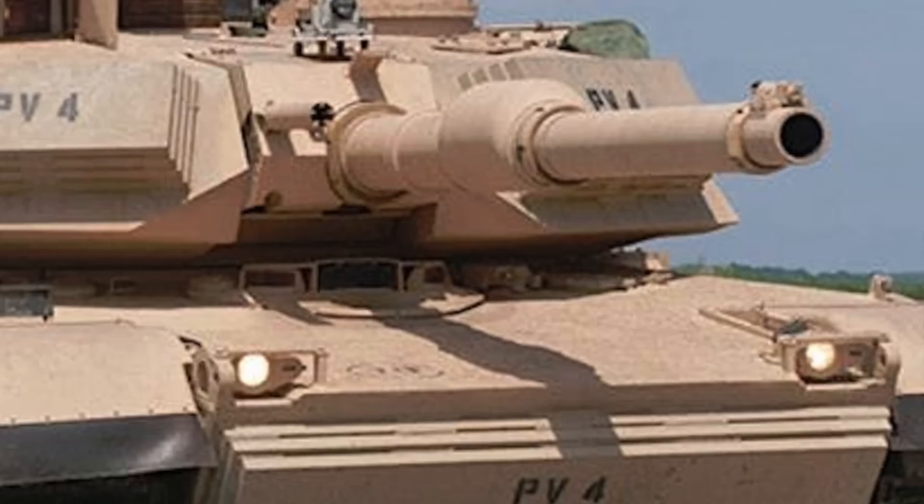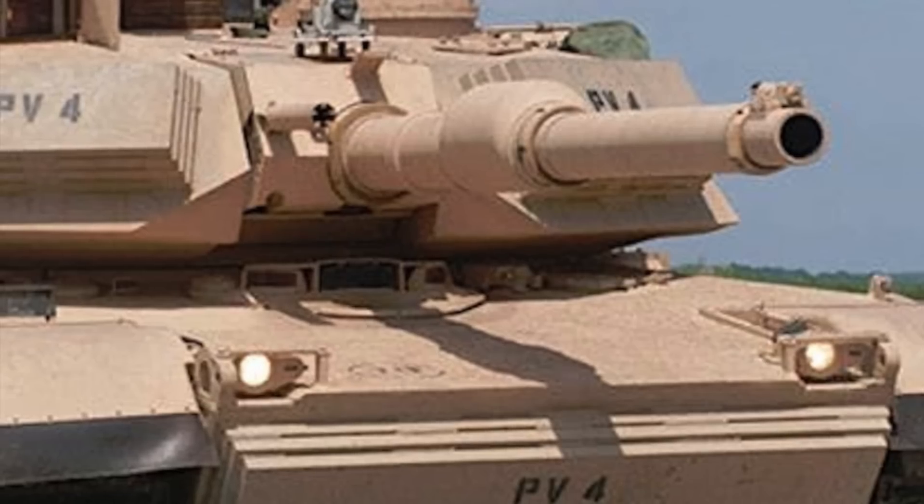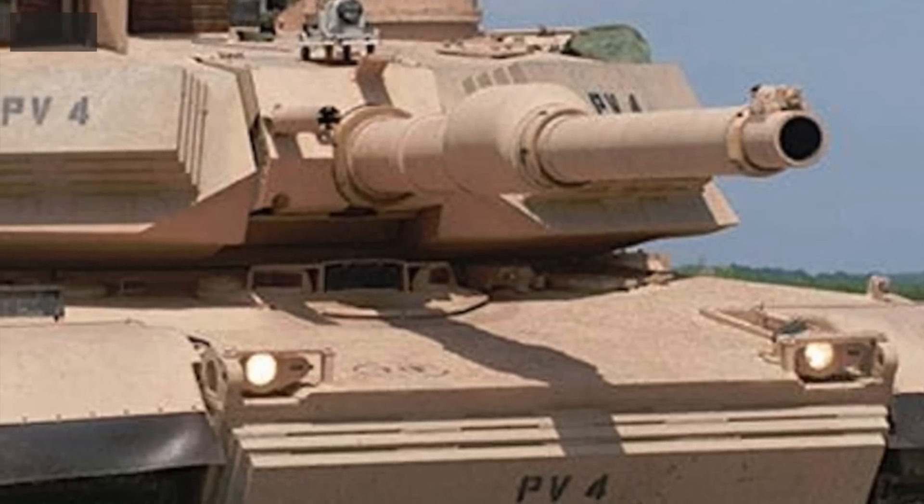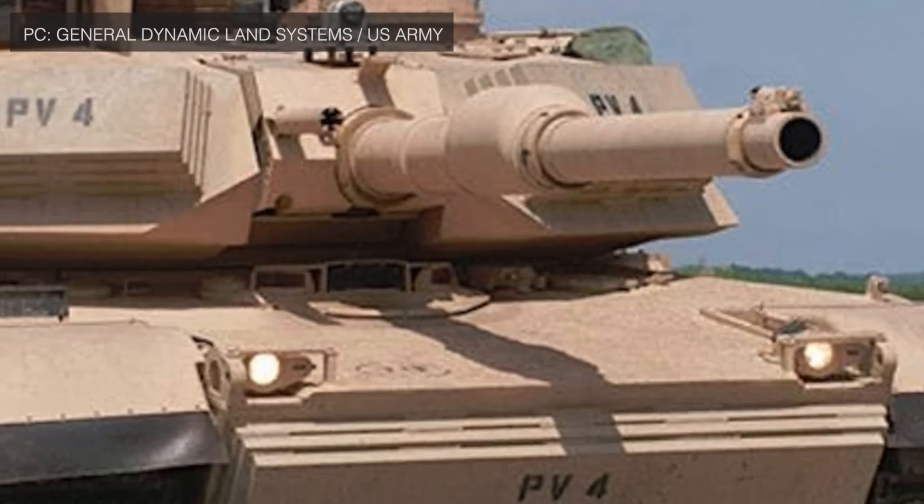MBT or Main Battle Tank is the core of any Army's armored force. They have played their part starting from World War I and are expected to have a significant role in the foreseeable future.